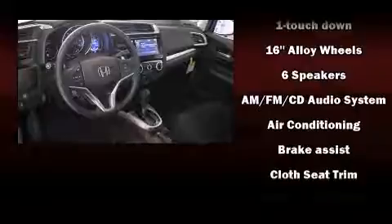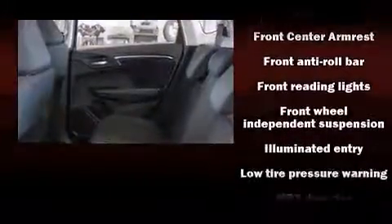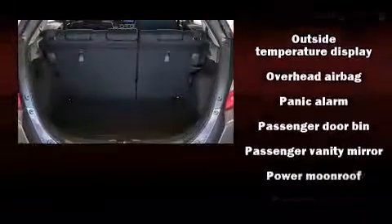Honda ensures the safety and security of its passengers with equipment such as dual front impact airbags, head curtain airbags, traction control, brake assist, a security system, and ABS brakes. Electronic stability control ensures solid grip atop the road surface, no matter how challenging the driving conditions.